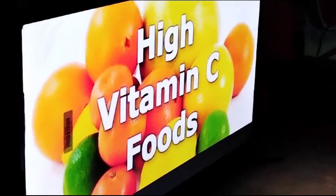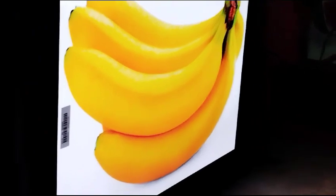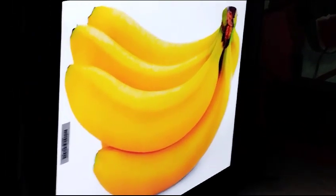We should eat orange. Okay friends, we should eat this. Which is it? Banana. Yes, banana.